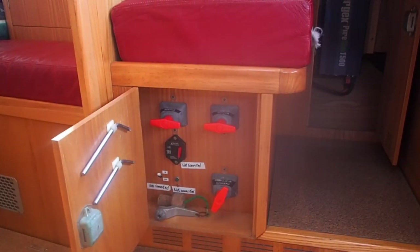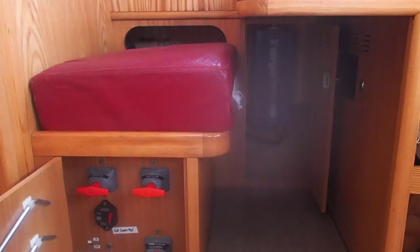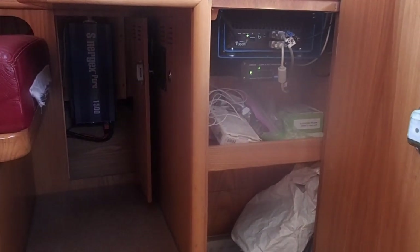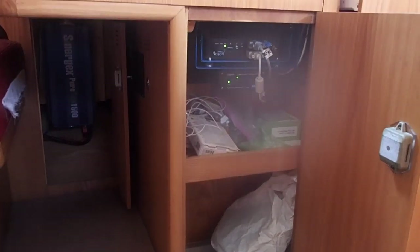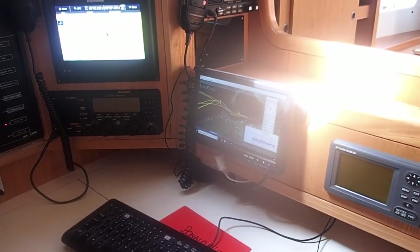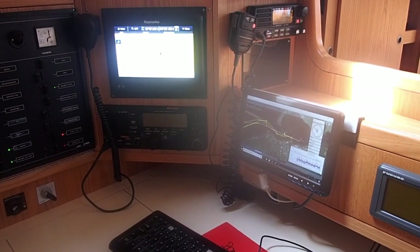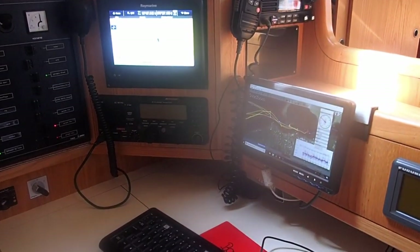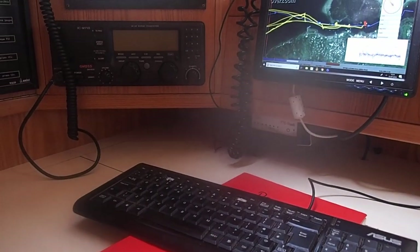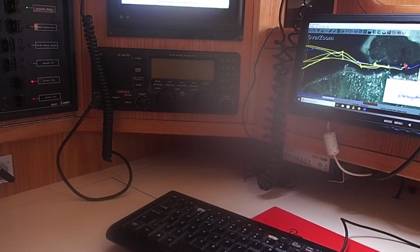I'm going to show you some more of the controls around the chart station. These are the battery isolators under the chart table seat; in the background you can see the inverter. In the centre of the screen you can see the boat computer, and under that is the AIS. The boat computer also runs charts, and we use it to get email through the Pactor modem which is tucked in underneath the screen — that connects to the SSB radio, and that's how we get our email when we're at sea or in a remote anchorage.